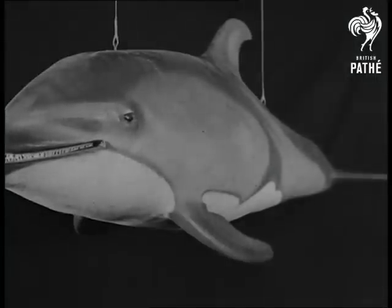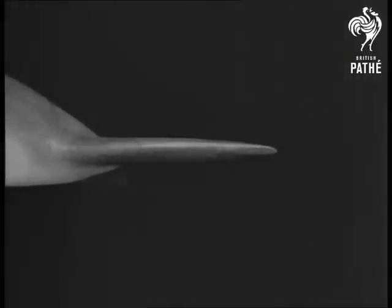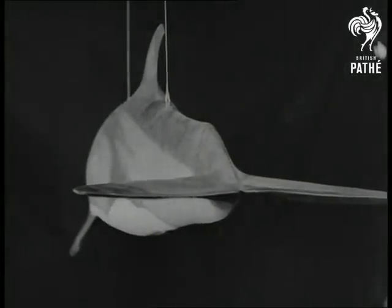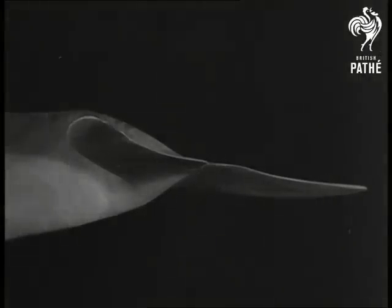Nature evolved this form a long time ago. The porpoise, one of the fastest things that swims, is a splendid example of nature's streamline. The body, the fins and tail are all curved and have their blunt ends tapering towards the rear.